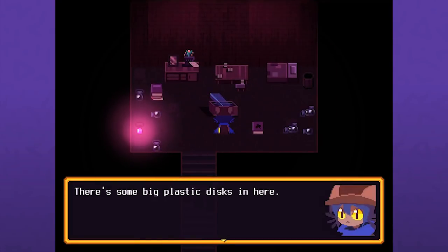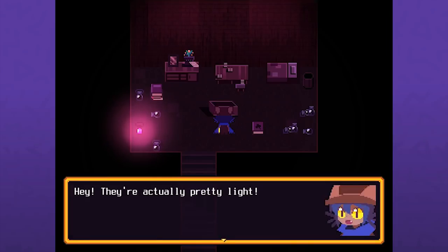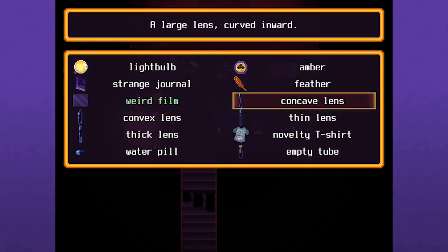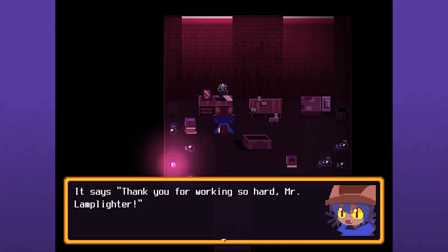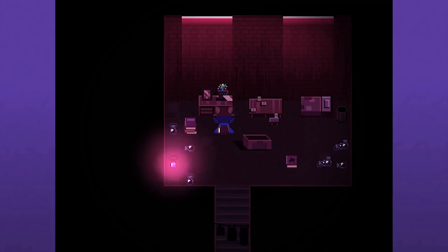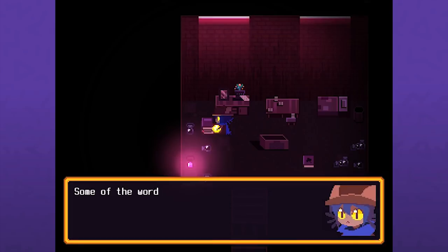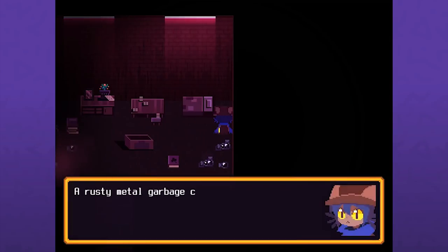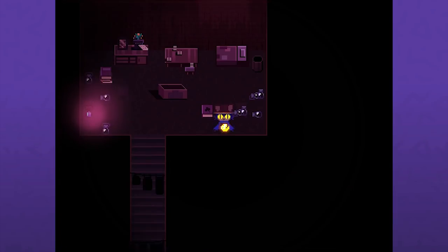You can interact with all these street lamps but I don't think I can provide that service. There's a first rectangle - some big plastic discs. Wait Graham, are we actually going to take these? They look so heavy. They're actually pretty light - convex thick, concave and thin. These are definitely for the camera, but how will I know which goes into which? There's a note on the table - a lantern plant. It says thank you for working so hard Mr. Lamplighter. We're in that dude's home.